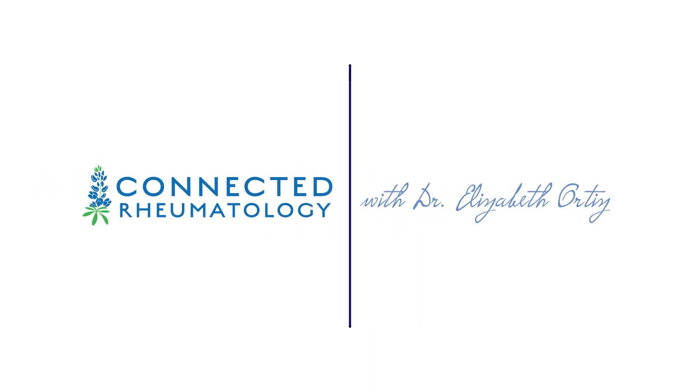I'm Dr. Elizabeth Ortiz, and this is Connected Rheumatology. Let's get started. The heart is a complex organ that is pretty vital for our ability to stay alive, so let's move through the heart anatomy and discuss how lupus can have an impact.